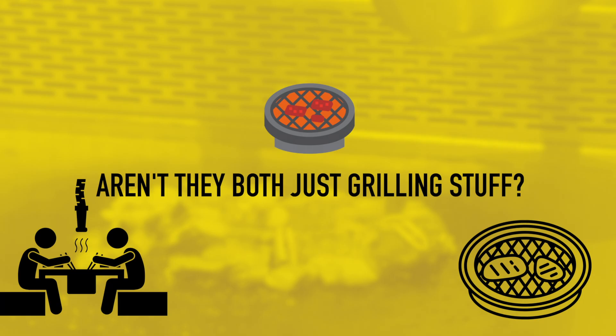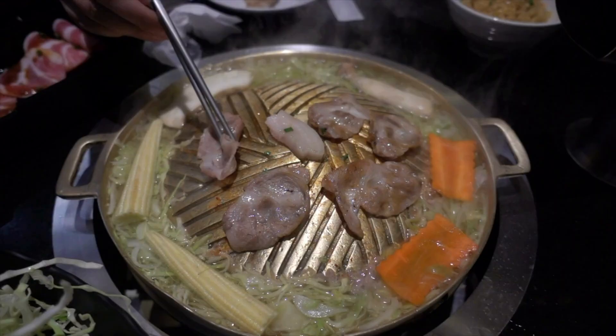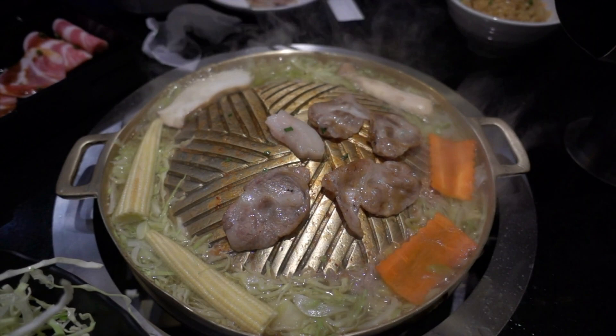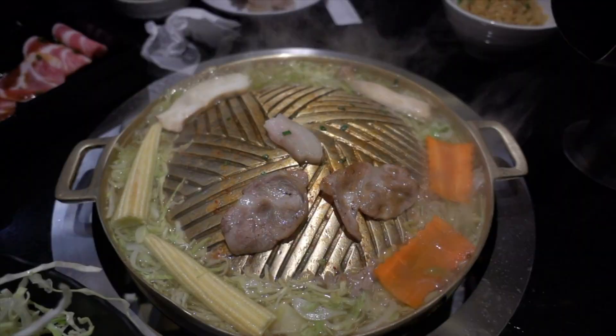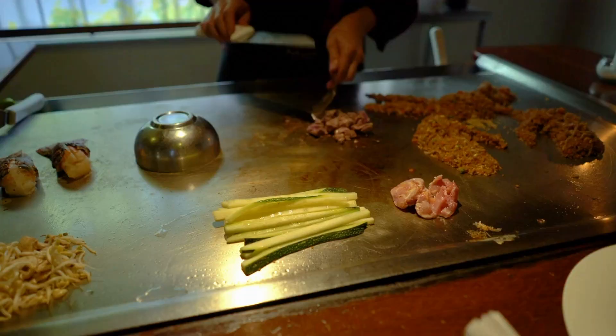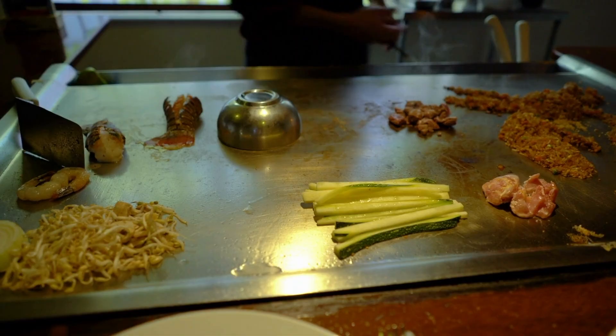Korean and Japanese barbecue are similar. In many instances the food, mostly meat, is cooked on a grill built into the table, but in Japan portable teppanyaki cast iron grills are also popular. Teppanyaki isn't grilling on charcoal like Korean barbecue but on a flat grilling surface — it's the grilling at the table you're probably most familiar with from Benihana, although people mistakenly call that hibachi grilling. It all comes down to two main differences: the method and the flavor.